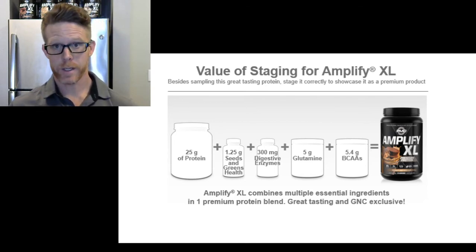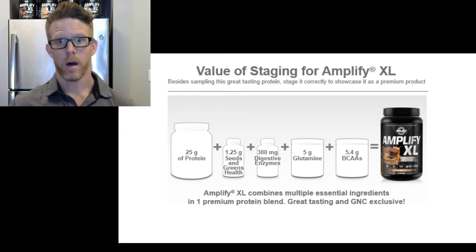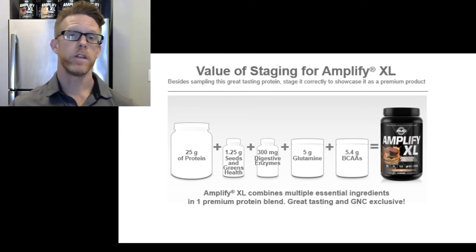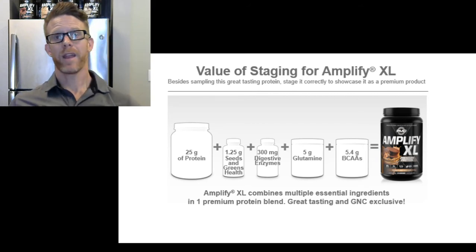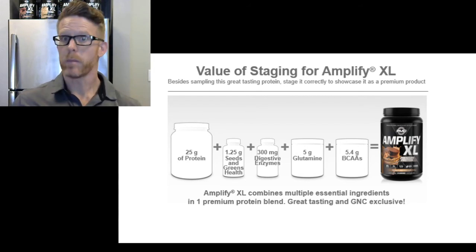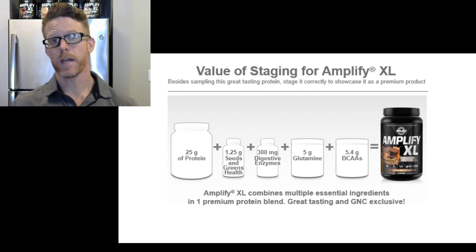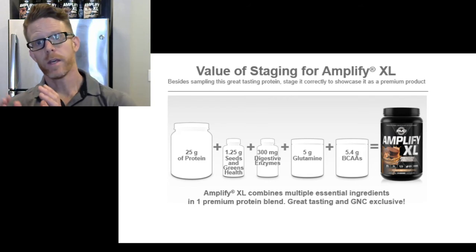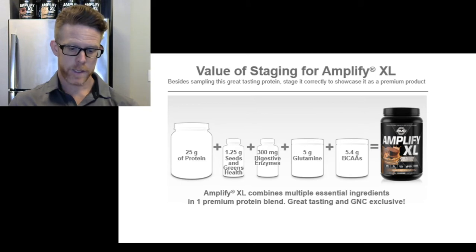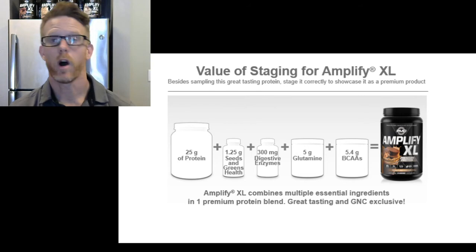Moving into the other parts of Amplify XL — you get greens and seeds: flaxseed, chia seed, as well as greens like chlorella and spirulina. But then you also get 300 milligrams of digestive enzymes. Think about it this way — a lot of times we may have trouble breaking down protein. Having a full serving of 300 milligrams of digestive enzymes, which is actually GNC's full version from the digestive support section, is going to help your body break down carbs, fats, and protein.